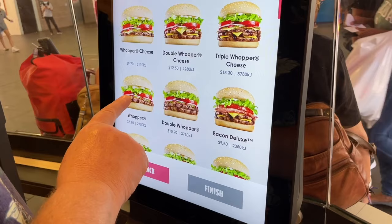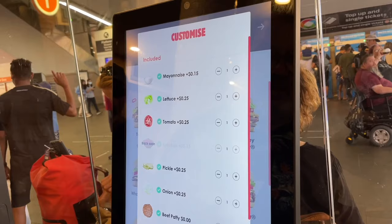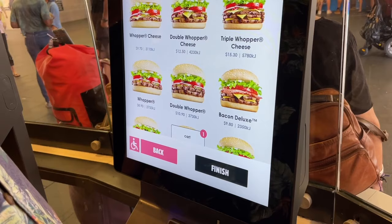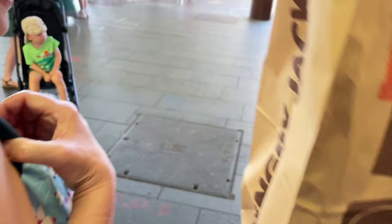Just gonna get the standard Whopper. I don't want a meal, just want the burger. We're gonna take it as they give it to us. Looks like my order is ready — Patty, we got our Whopper!